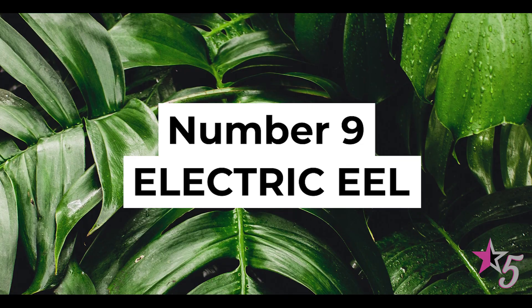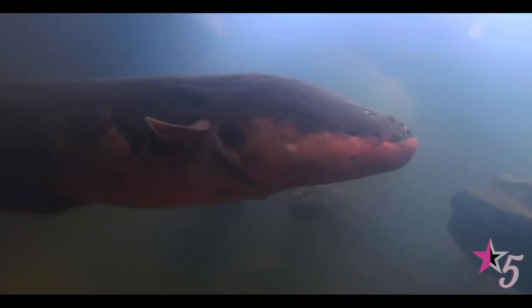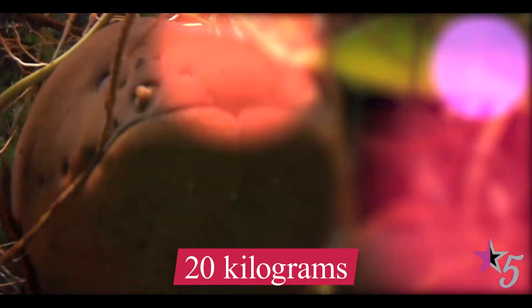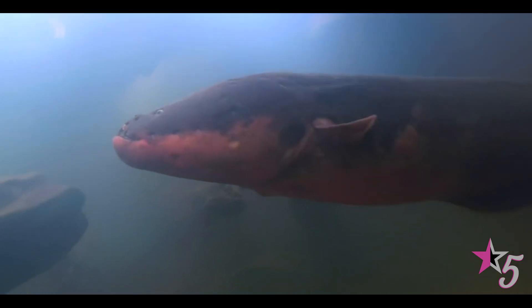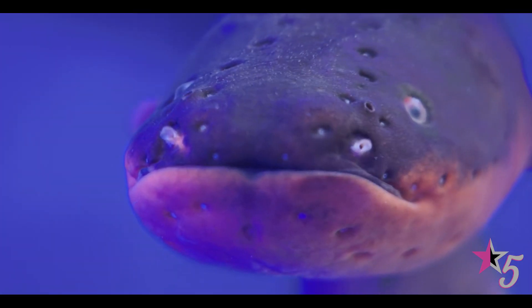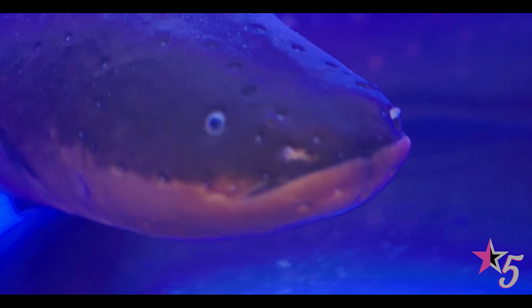Number 9: Electric Eel. This is way different from the eel you would find in your sushi at a high-rated restaurant. The electric eel is much more vengeful as it goes about its business in the rivers of the northeastern part of South America. With its weight as high as 20kg, the electric eel doesn't breathe through its gills, but swims to the surface every 15 minutes to take in atmospheric air. It also has the power to generate its own electricity, which comes in handy as a means of protection from predators. When trying to find its way around and locate enemies,